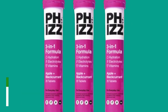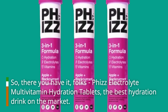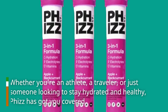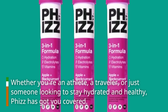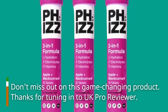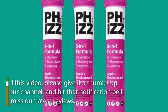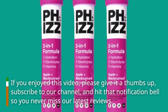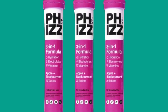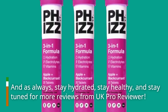So, there you have it, folks — Fizz Electrolyte Multivitamin Hydration Tablets, the best hydration drink on the market. Whether you're an athlete, a traveler, or just someone looking to stay hydrated and healthy, Fizz has got you covered. Don't miss out on this game-changing product. Thanks for tuning in to UK Pro Reviewer. If you enjoyed this video, please give it a thumbs up, subscribe to our channel, and hit that notification bell so you never miss our latest reviews. And as always, stay hydrated, stay healthy, and stay tuned for more reviews from UK Pro Reviewer.